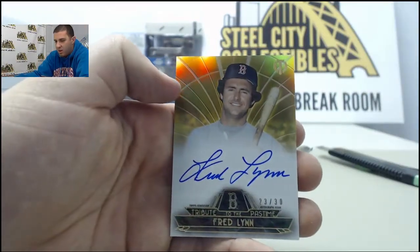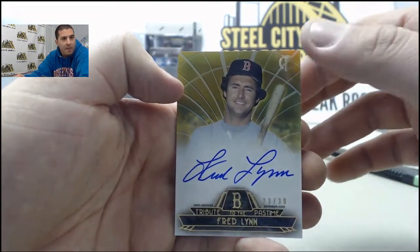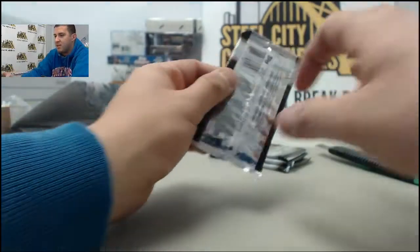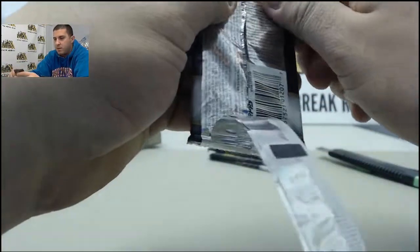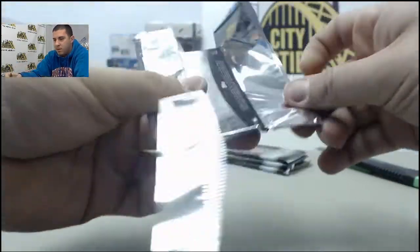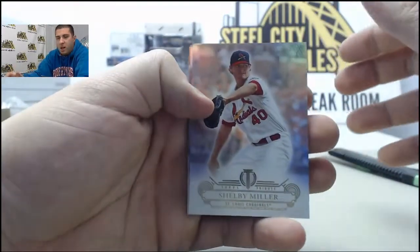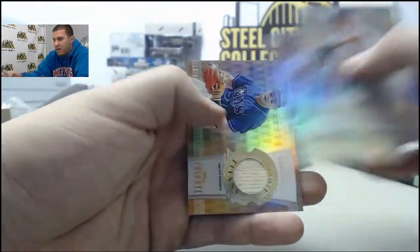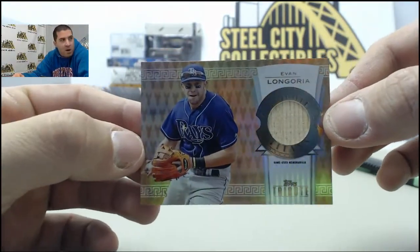Clayton Kershaw. And another gold, Fred Lynn, numbered to 30. These cards are really nice. Shelby Miller, David Wright on the back, numbered to 35. Back card, Evan Longoria.